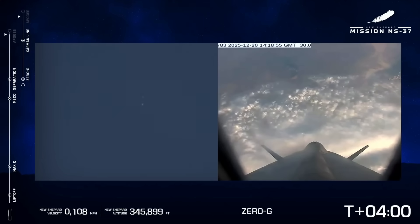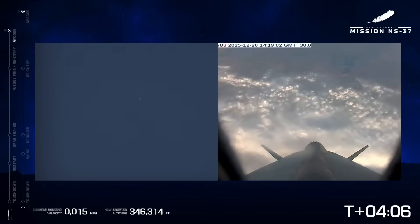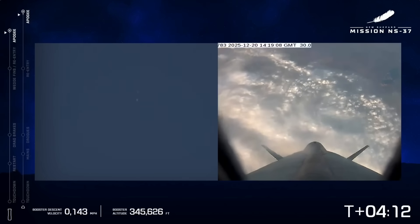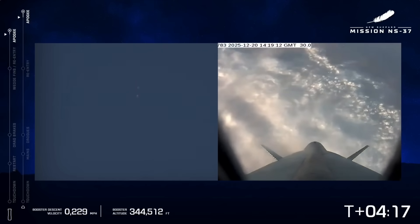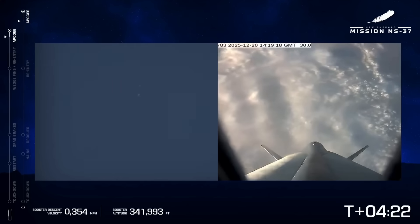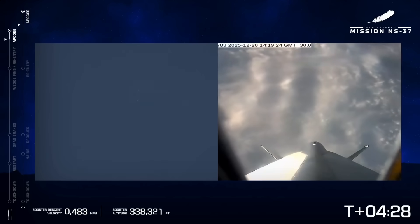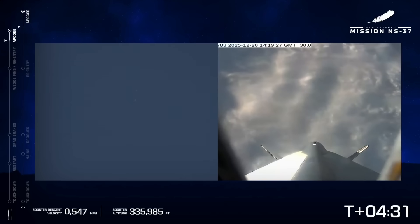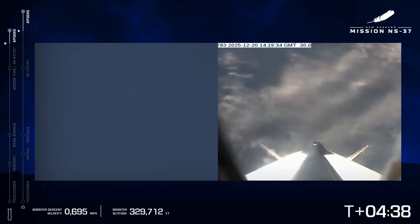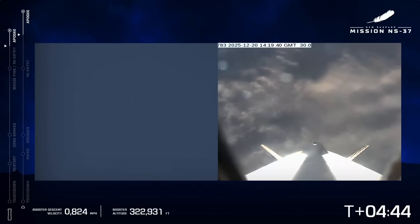You can hear the voices of the astronauts right now as they are floating around the capsule. Capsule has reached apogee — four minutes, 15 seconds into flight. An amazing day to fly to space for these six astronauts. Descending past 340,000 feet. Now the booster is more aerodynamically shaped than the capsule, so it's going to win the race back to the ground. Capsule body rates look good. The chart on the left side of the screen is tracking the booster; the chart on the right is tracking the capsule's descent.